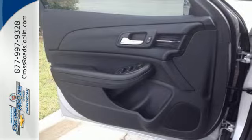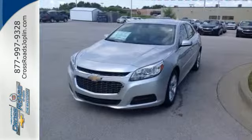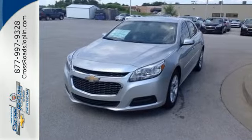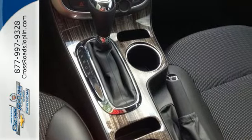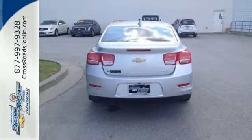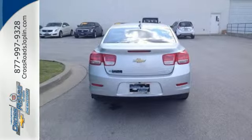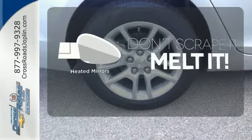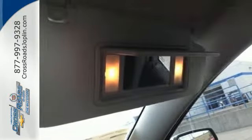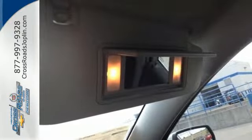With everything you need — from supportive and comfortable seats and Stabilitrack to keep you steady on the road, to an Ecotech engine and six-speed transmission with sequential sport shift to get you there with power — this vehicle offers a refined driving experience while remaining easy on the eyes. Leave the scraper in the car, thanks to the heated mirrors. It's more than just a mid-sized car with good looks.